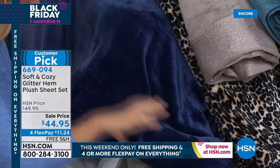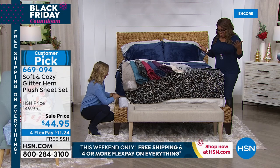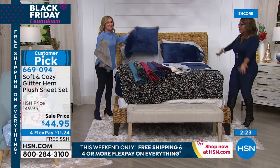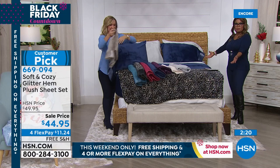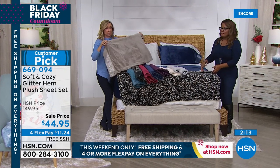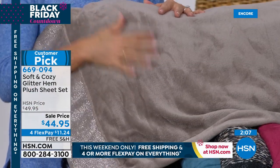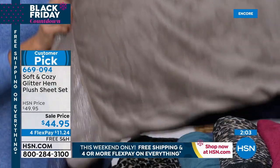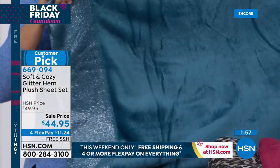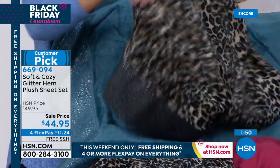For less than what you'd pay for one decorative pillow, you've given your largest piece of furniture in your bedroom a makeover. We introduce these every year — they always sell out early because we bring them in. You're the first to see these tonight — they're launching tonight. Here's your taupe. Imagine the softness plus the texture — when you add this much texture to your bed, it makes it such a cozy place. The leopard has a little bit of black with the glitter hem. Then the red — more of a ruby, a deep rich color.